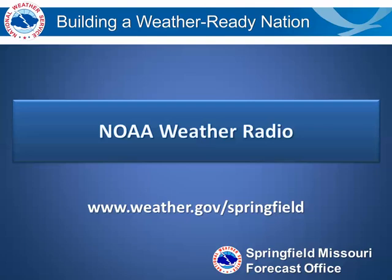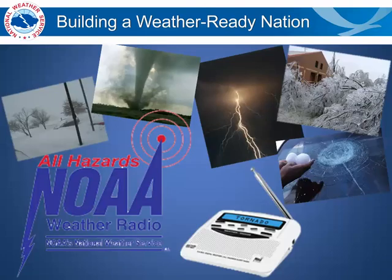This topic for Severe Weather Awareness Week will be about NOAA Weather Radio. The all-hazard NOAA Weather Radio is a simple way to get warnings, watches, forecasts, and other information for your area, including winter weather, severe weather, flooding, and winter storms.